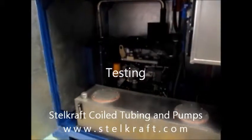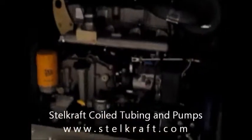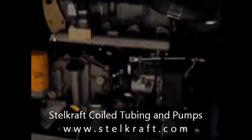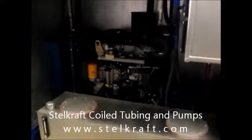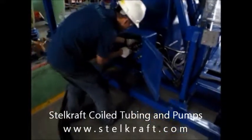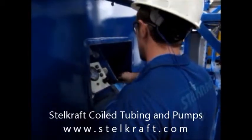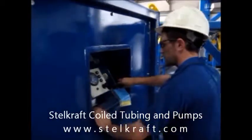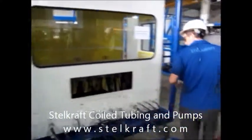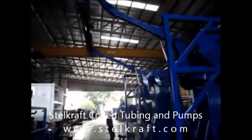Stalcraft Coil Tubing and Pumps Private Limited has been developing reliable and efficient coil tubing equipment, used worldwide in the oil field industry since 1988. We have achieved API 6A, API 8C, Q1 and TS standard and certification. Our products can also be built to comply with the DNV 2.7-1 specification and certification.